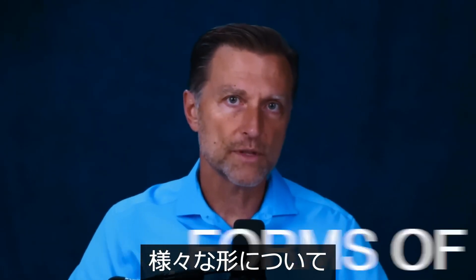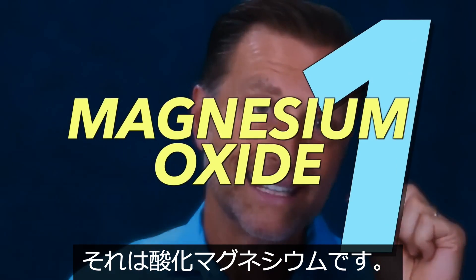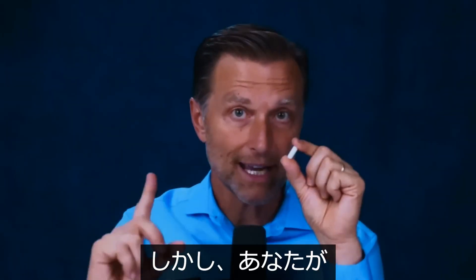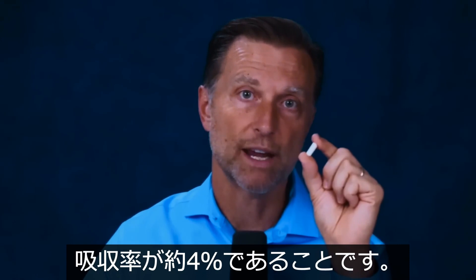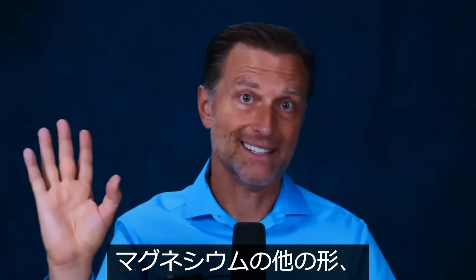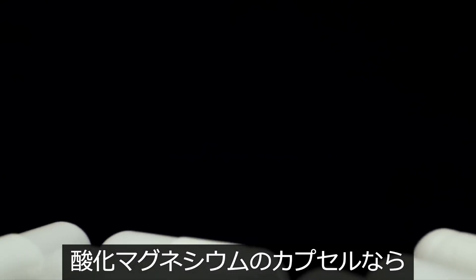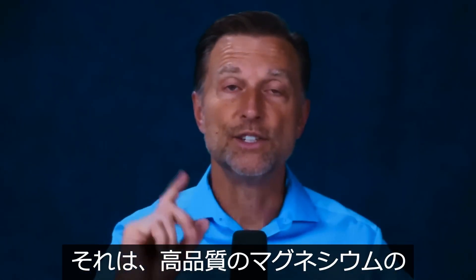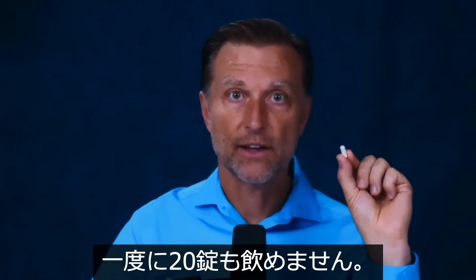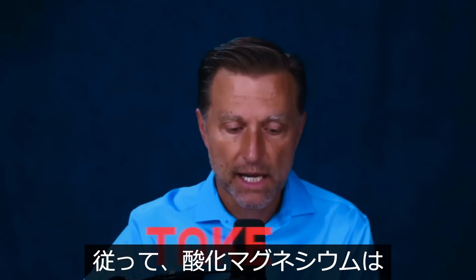Let's go through the different forms of magnesium, starting with the worst: magnesium oxide. It has a very poor absorption rate of only 4% — meaning 96% goes right through you. You'd have to take 8,000 milligrams — that's 20 capsules — just to equal the dose from a high-quality supplement with 80% absorption. Taking 20 of these pills would create massive gastric stress and diarrhea, so never take magnesium oxide.